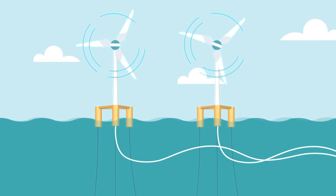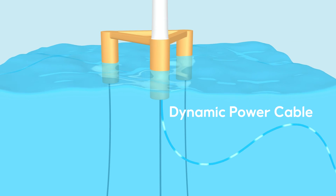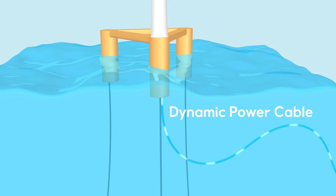Floating turbines are connected to the power grid with special dynamic power cables that allow the floating unit to safely move with the waves in all directions.